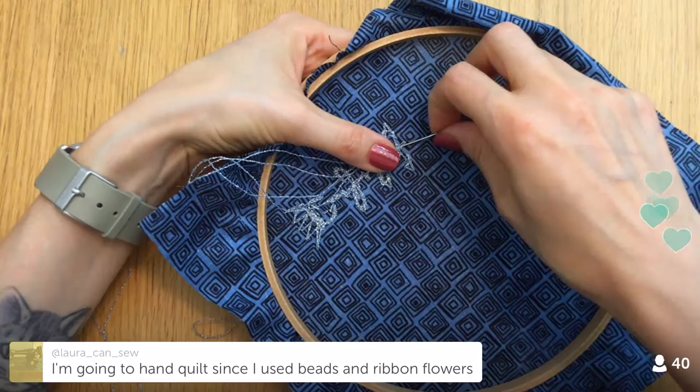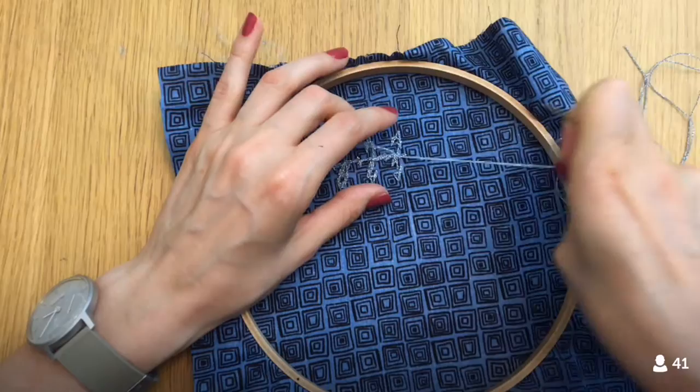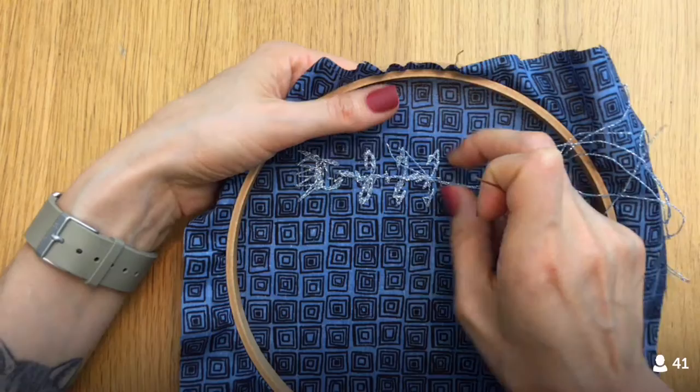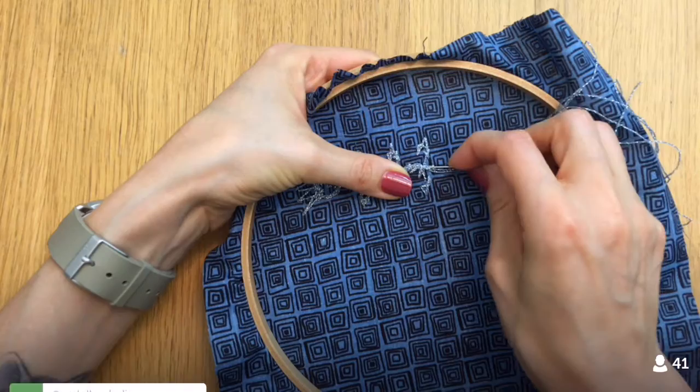Someone's going to hand quilt since they use beads and ribbon flowers — that's fun. That's my other alternative: hand quilting. I've hand quilted a big quilt before, but in a really rough style — not pretty little hand quilting, more like just big rows of running stitch. So that would be an option for me too. But I'm hoping to avoid that and just do stitching in the ditch. I think that's the best I'll probably do for this quilt.